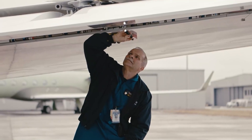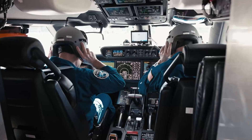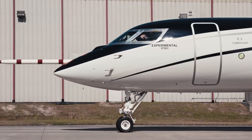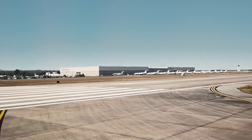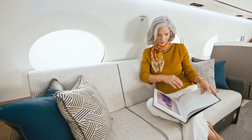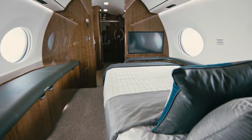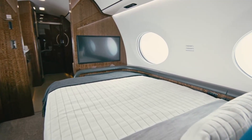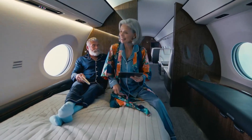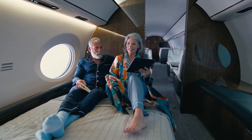The cabin management system in the G700 takes passenger experience to a whole new level. Think of it as your personal oasis in the sky, allowing you to customize everything from lighting to temperature with a few taps. And when it's time to unwind, enjoy high-definition screens and a state-of-the-art audio system for a journey that's not just comfortable, but also incredibly enjoyable.